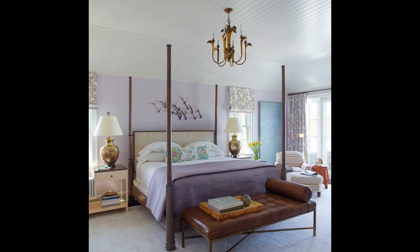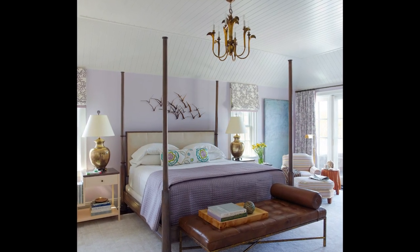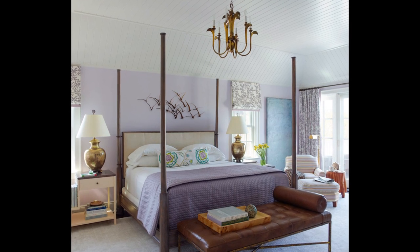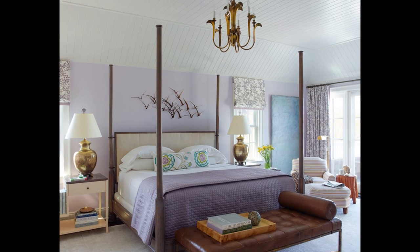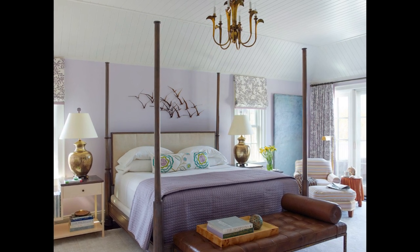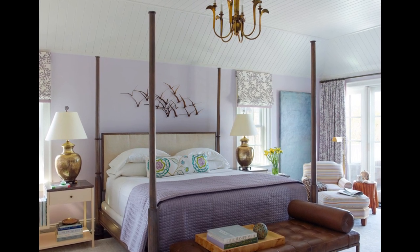Don't be afraid to go weighty with your furniture, even if your space is small. Normally we aim to keep rooms feeling as spacious as possible, but when coziness is the goal, snuggly isn't a bad thing. A heavy bed frame can lend a room structure and make it feel a little more secure.